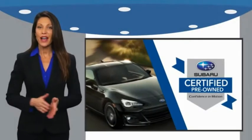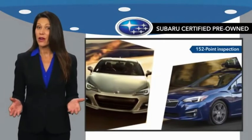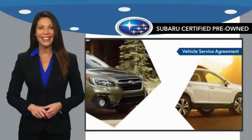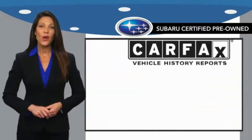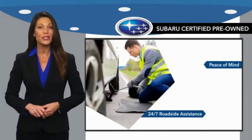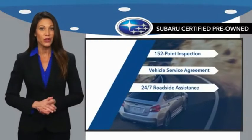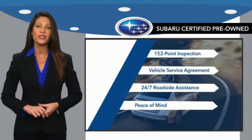Subaru certified pre-owned vehicles have no secrets. You never have to wonder about vehicle history, reliability, and durability. Qualifying vehicles have passed through a stringent process determined by Subaru of America, and the best place to shop for a pre-owned Subaru is your Subaru dealer.